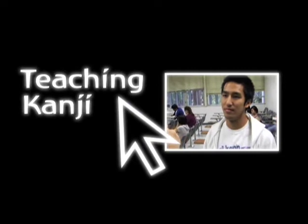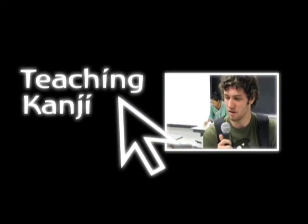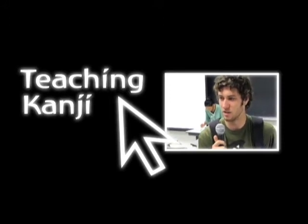How about the PowerPoint presentation in class? Is that helpful to you? I feel about the kanji being on the PowerPoint. The PowerPoint, I think, works really well for the subject matter that we're studying now, for instance, the kanji.